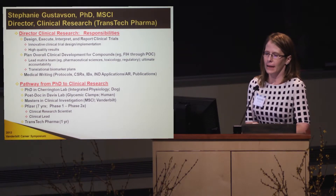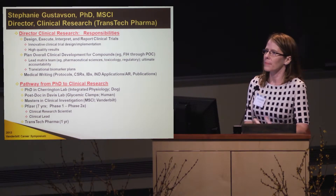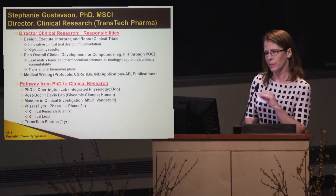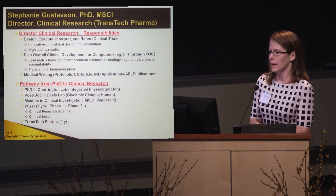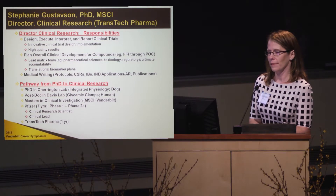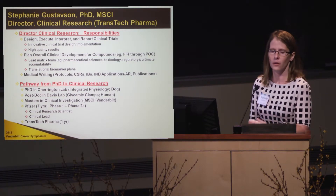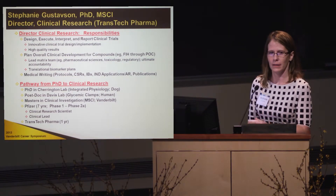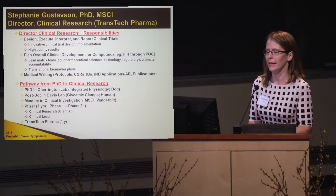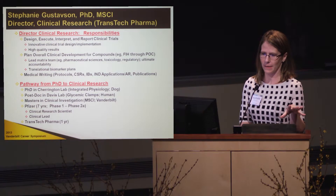Considering that, I did a post-doc in the Davis lab at Vanderbilt, where I got to do glycemic clamps in humans — very similar to what I was doing in the dog, but applying it to humans. Glucose clamps are sort of the gold standard in diabetes, and there aren't very many people who've done them well. Having that background was very helpful and instrumental in helping me get my next position.